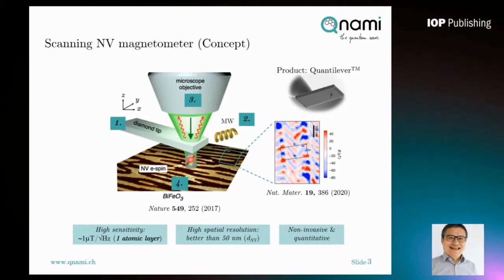Using the scanning NV magnetometer, it gives us unlimited potential to see structures we have never been able to see in the past. Here in this picture, you see the antiferromagnetic textures from bismuth ferrite, which was published recently in Nature. Due to the antiferromagnetic nature of the sample, the stray field is very small, and it is only possible to be observed in real space by scanning NV magnetometry.